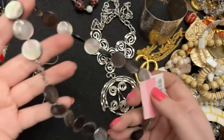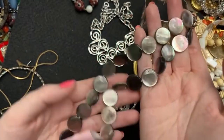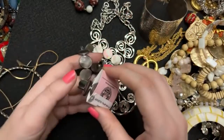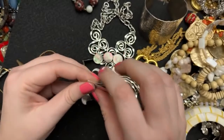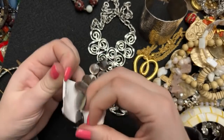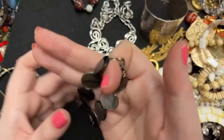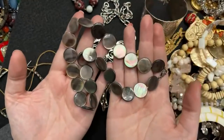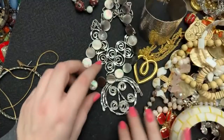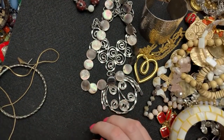This one was from an estate sale — this is sterling silver. I didn't get a lot this day, but look at how cool the shell is. This was $2.98, so it wasn't very expensive. They didn't have a lot though, so I went and got like one thing here, two things there. But it's beautiful — this could actually go with that too. I love that mix of pretty and quirky.